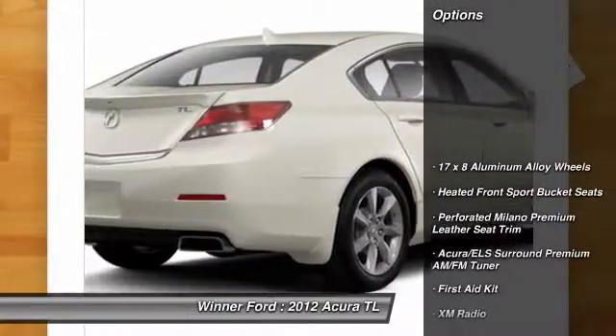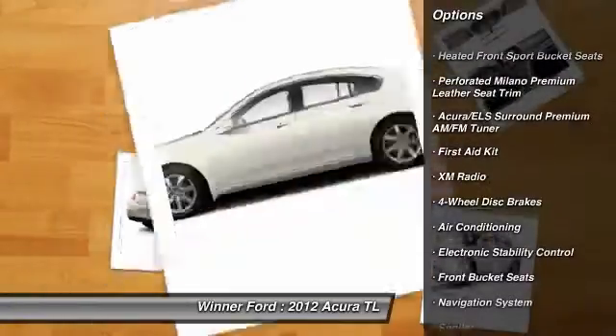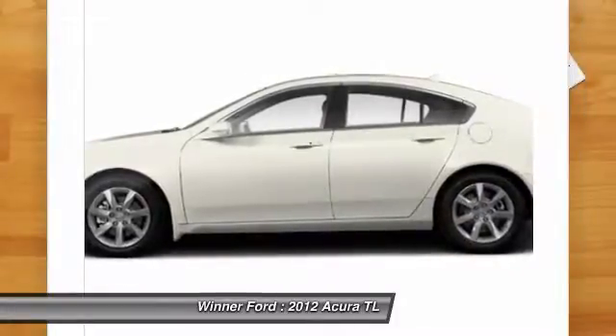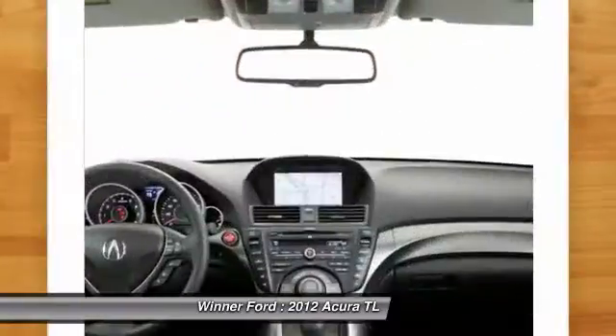Here are some of this vehicle's great options: traction control, power passenger seat, navigation system, dual airbags, power steering, air conditioning, front four-wheel disc brakes, center armrest, fog lights, and electronic stability control.